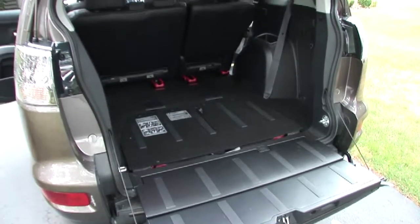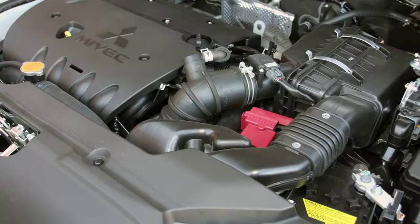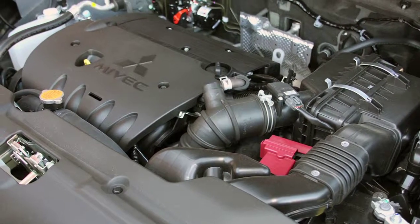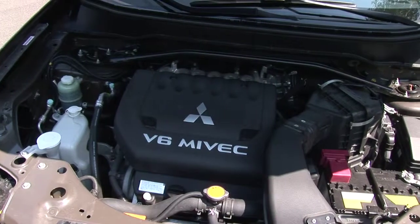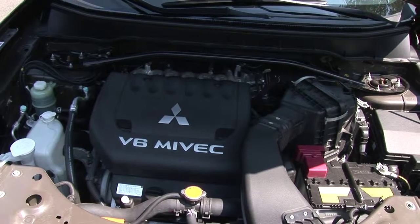The standard flat-fold tailgate makes for more storage options and improved ergonomics. The base engine for the Outlander is a 168-horsepower 2.4-liter inline-four mated to a continuously variable transmission, while the uprated 3-liter V6 sends 230 horsepower through a 6-speed automatic.